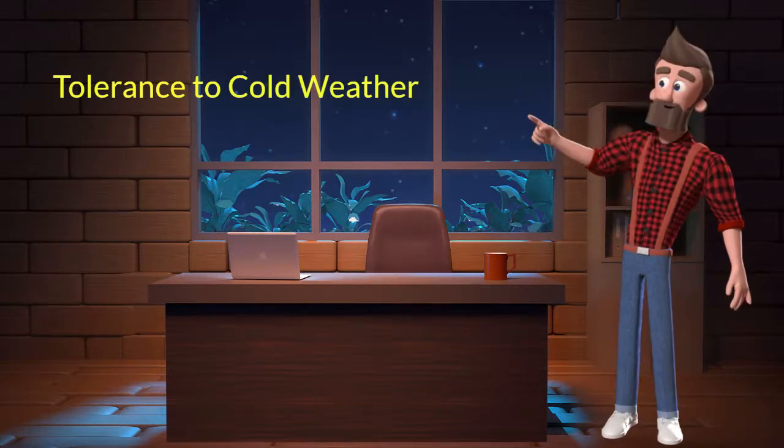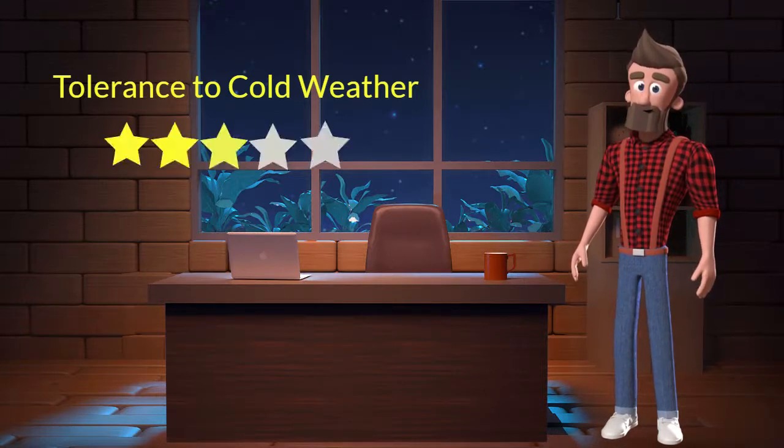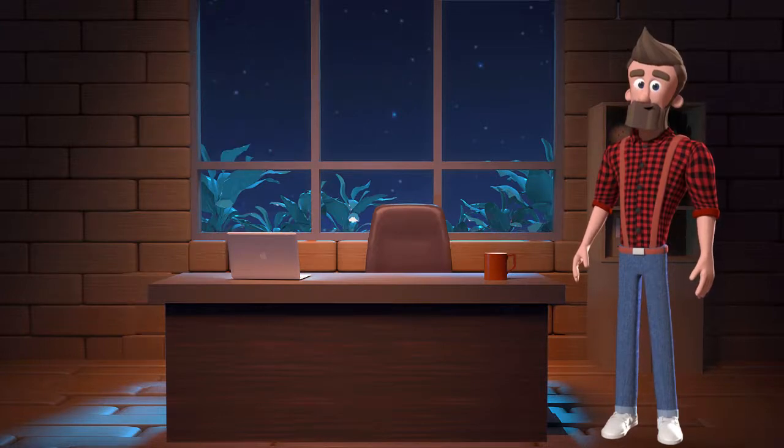Tolerance to cold weather: this dog breed has an average tolerance to cold weather. I will rate it 3 out of 5 for its tolerance to cold weather. If you stay at a place which has predominant cold weather then you can adopt this breed.